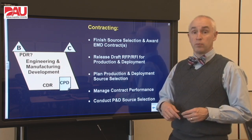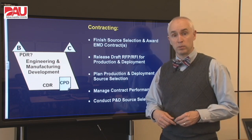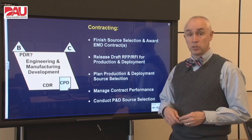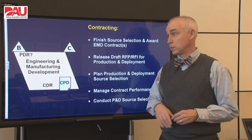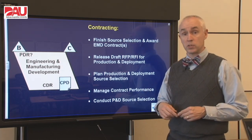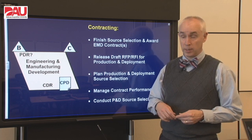We also want to manage our contract performance — continue to take a look at how the contractor is doing in terms of cost, schedule, and performance, and capture that data. And we want to conduct that source selection starting before we get to Milestone C, just like we did in the previous phase, so that when we get a Milestone C decision, we're ready to award contracts for production.